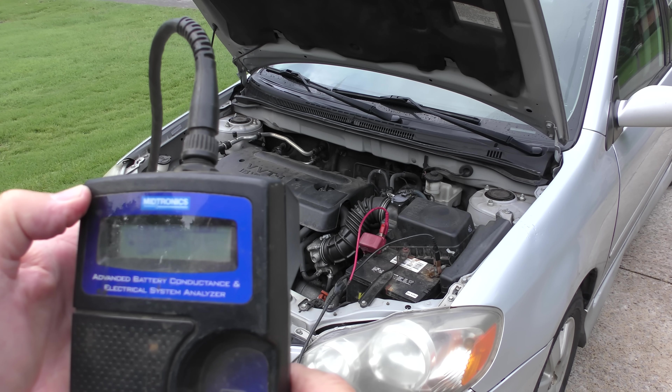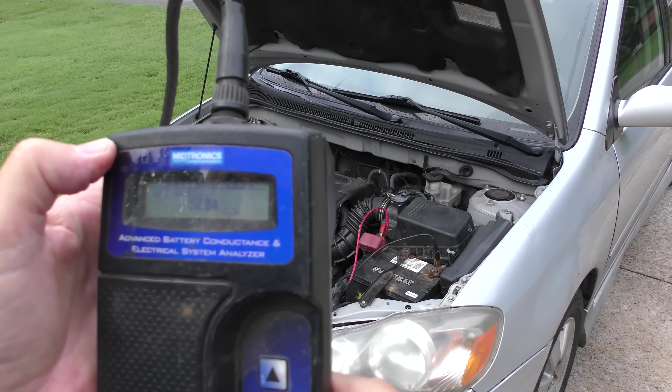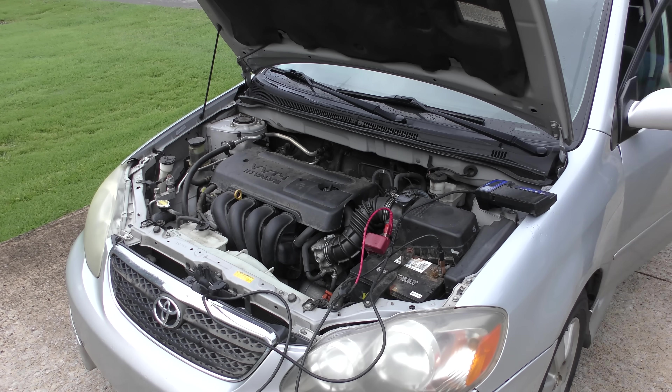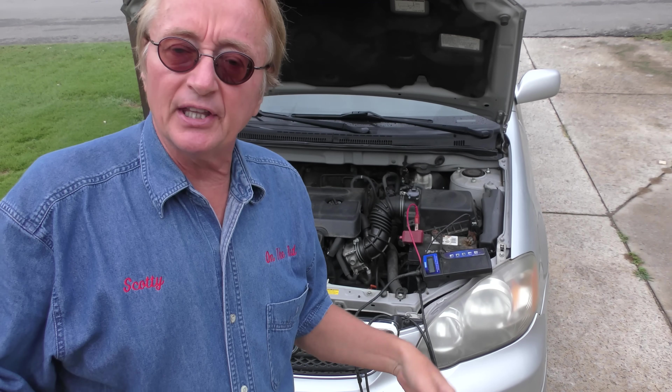In vehicle, battery post, top post, regular cold cranking amp — got to put it way down to 520. And let's see what it says: good battery. Okay, now we'll check the alternator, so we start it up. That's working fine, so we know it's getting correct voltage to everything.